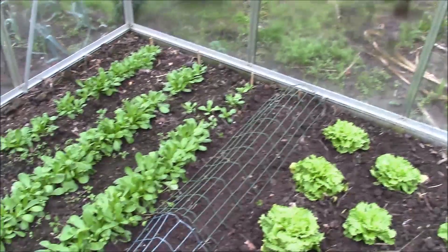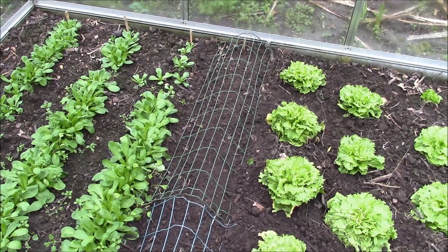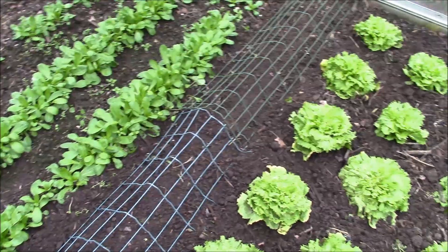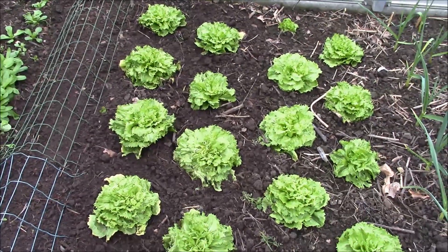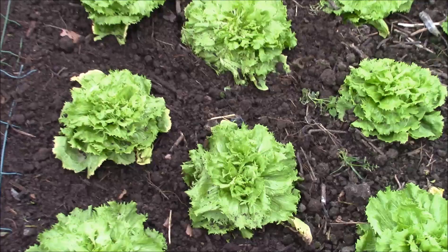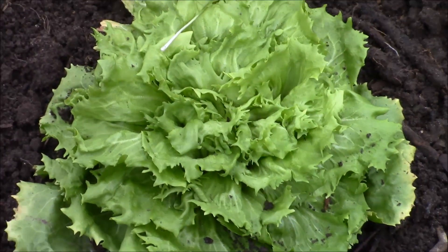Ici, à côté, sous le grillage, je viens de semer des carottes hâtives, des carottes demi-longues d'Amsterdam. Ce sont les premières carottes que nous mangerons à partir de mai-juin. À côté, des scarolles — la variété Natacha — qui est tout à fait indiquée pour la culture en serre en hiver. On voit que ça fait de belles petites pommes, ça commence à bien tourner.